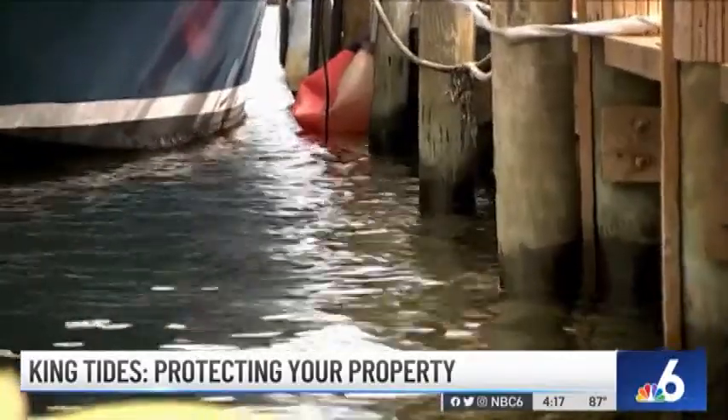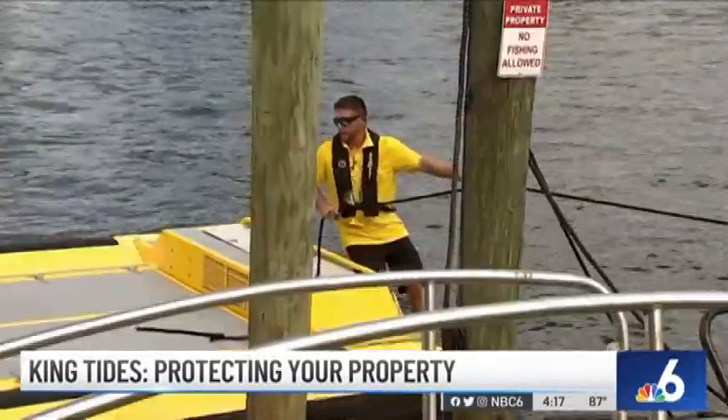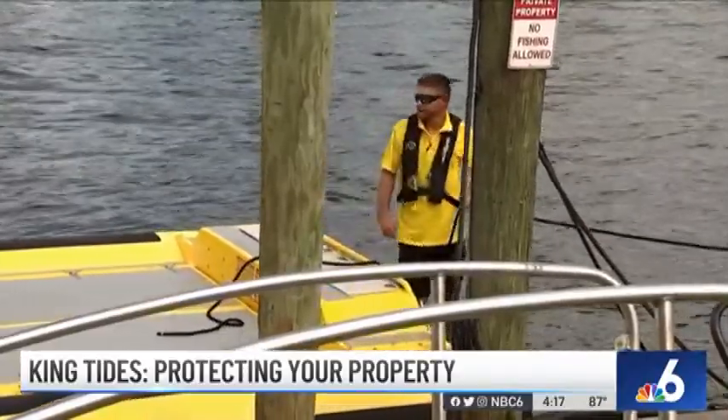In South Florida, the king tide cycles bring in the sunny day flooding concern along the coast, but it can also bring in difficulties for boaters.